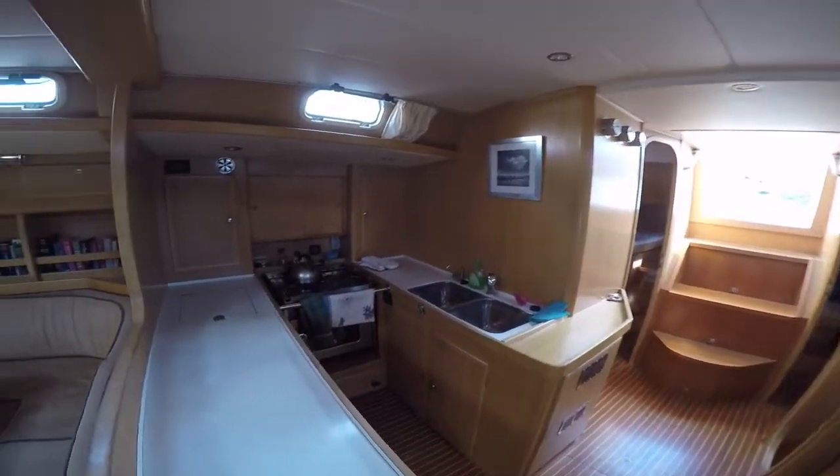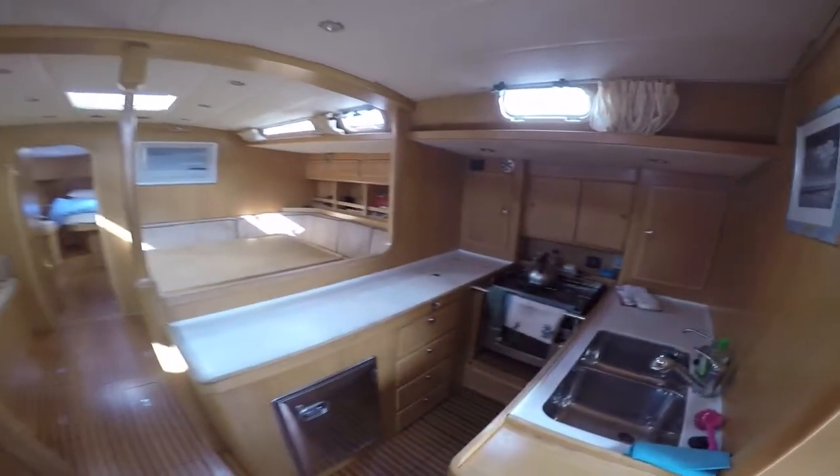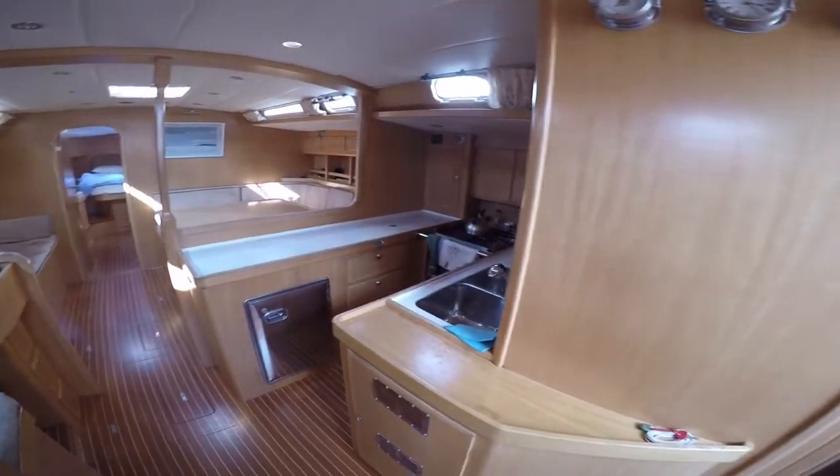The engine, located underneath the companionway steps, is easily accessible and is serviced yearly between 160 and 180 hours of use. For full details and photos, visit BoatshedRiviera.com.